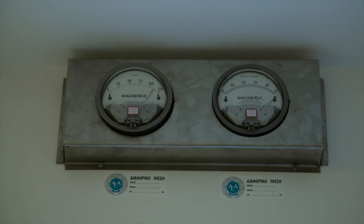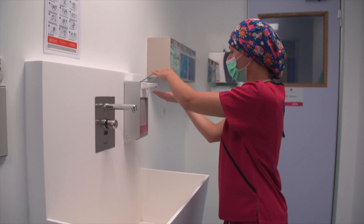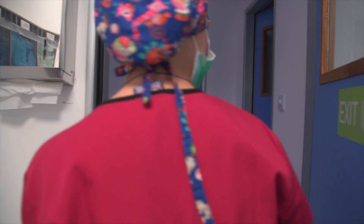HEPA filters provide filtered air under positive pressure. Access to the laboratory is through an air shower to remove any volatile organic particles.